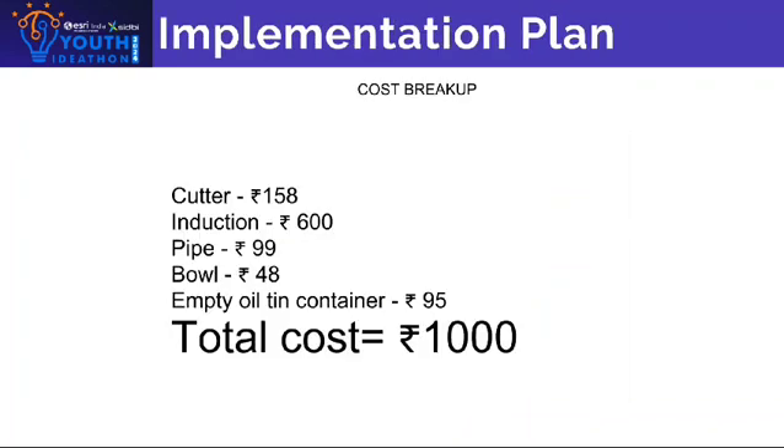Implementation plan: To make this project, we will need a cutter costing 158 rupees, induction 600 rupees, pipe 99 rupees, bowl 48 rupees, and an empty oil tin container 95 rupees. Total cost: 1000 rupees.